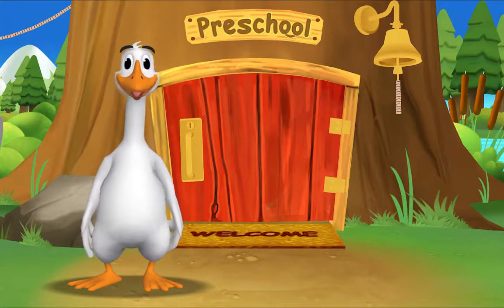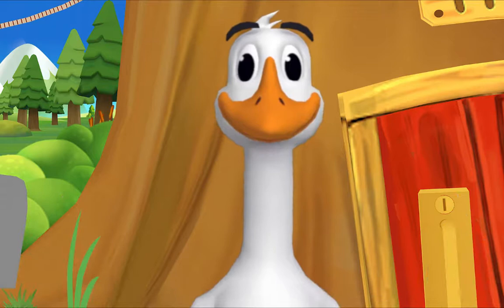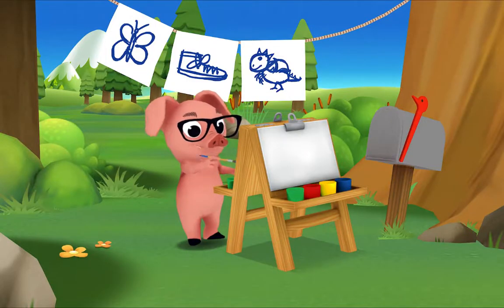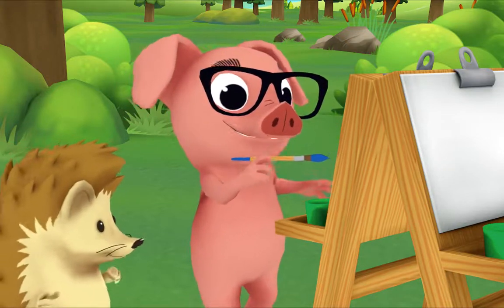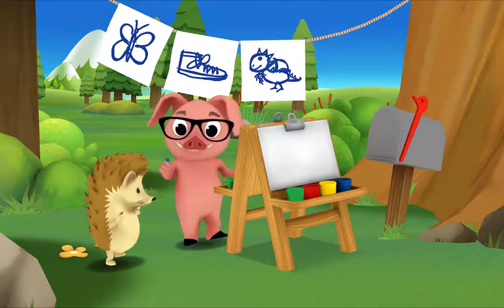It's so good to see you again — the rest of the gang is already here. Let's see what Pig is up to. What are you painting? Can you tell what it is? A blue bird — that's right!